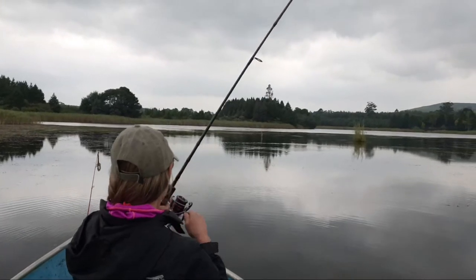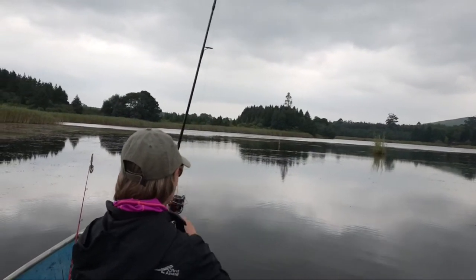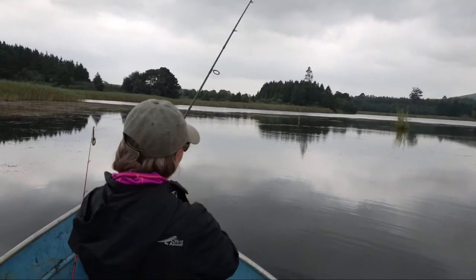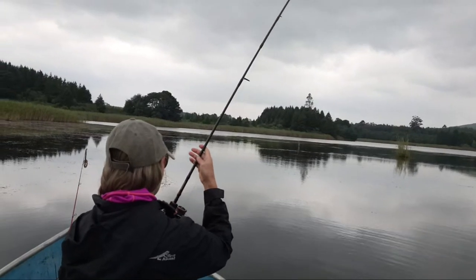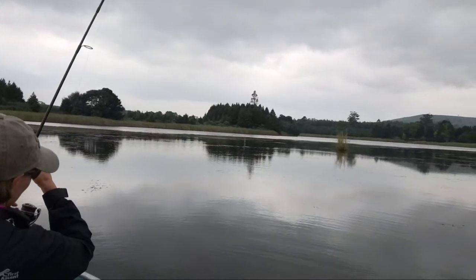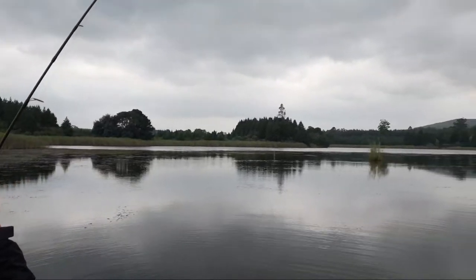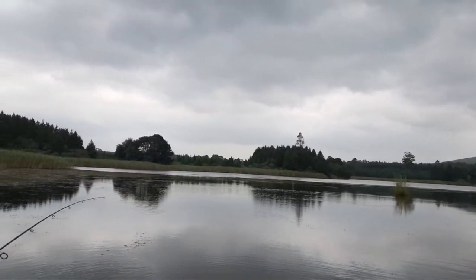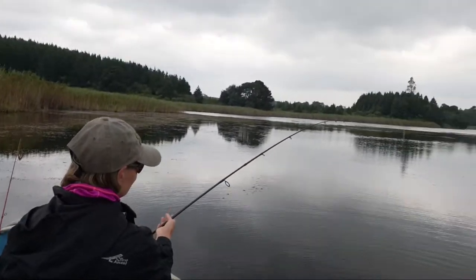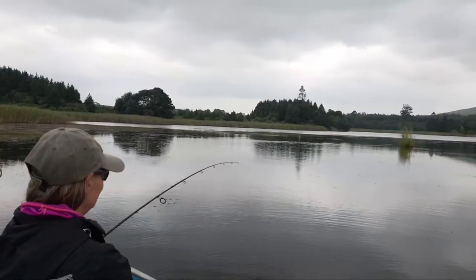Here we go. Is it on? Yeah. She may have a fish, but it also looks like it is stuck maybe. Yeah, I think it is off. I don't know, it is off. It is in the grass.